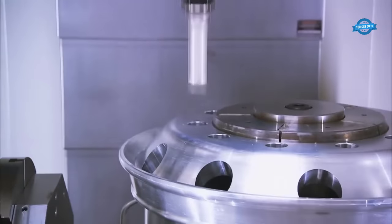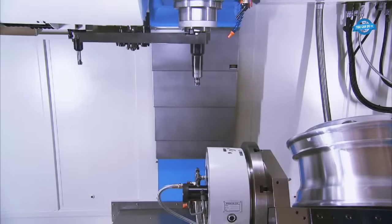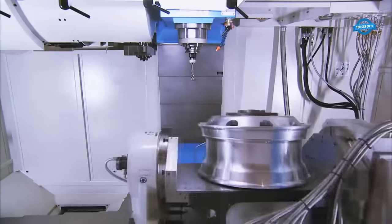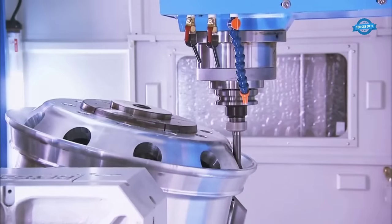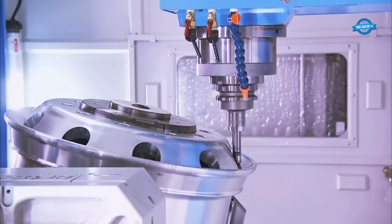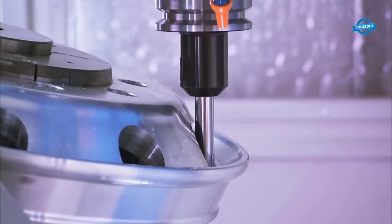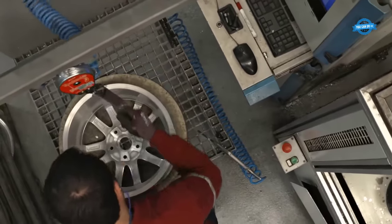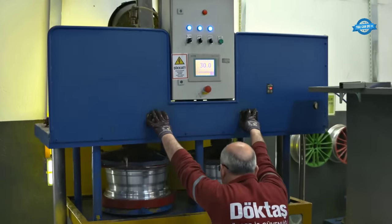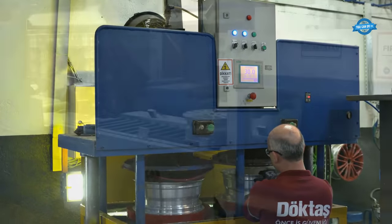The next step in the automation machining line is drilling holes for the lug nuts. The CNC machine, controlled by the robotic arm, uses specialized drilling tools to accurately create the required holes in the wheel. The position and depth of the holes are precisely controlled to ensure proper fitment of the lug nuts. The wheel is then tested to ensure it is airtight. Air is pumped into the wheel while it is submerged in water. If any air bubbles appear, it indicates the presence of a pinhole or shrinkage in the metal, resulting in the wheel failing inspection.